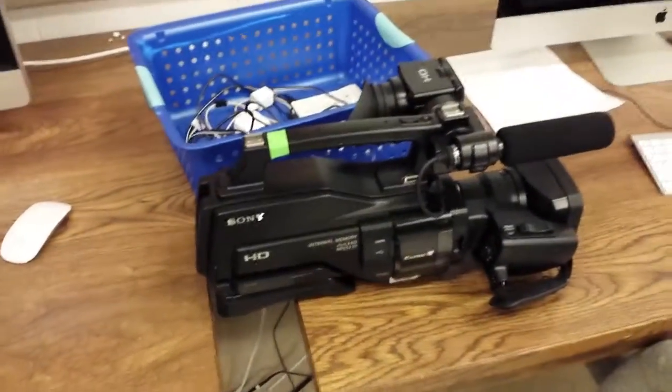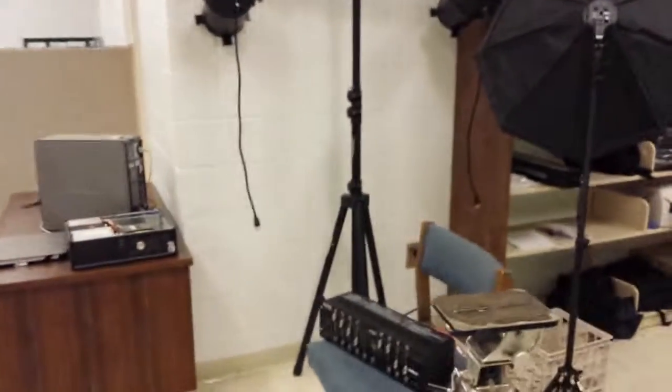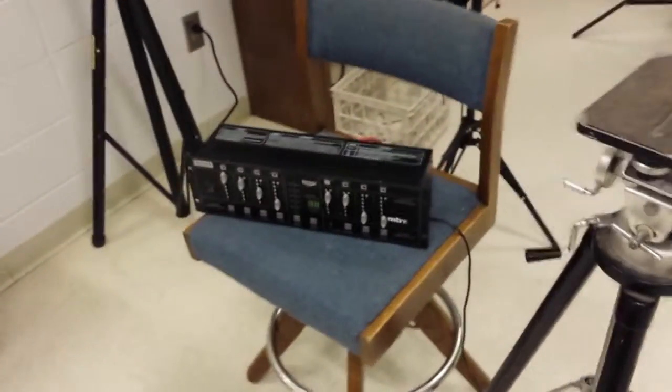Here's one of our HCR Sony cameras, and if you look over here you'll see this is the green screen area. We have several different lights set up. We also have several different sound boards in order to help with sound editing.